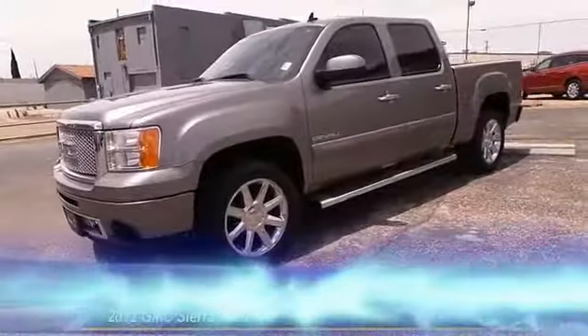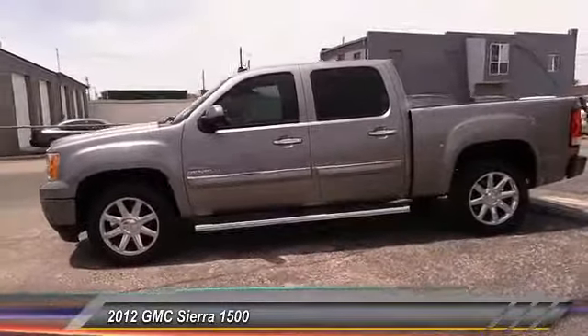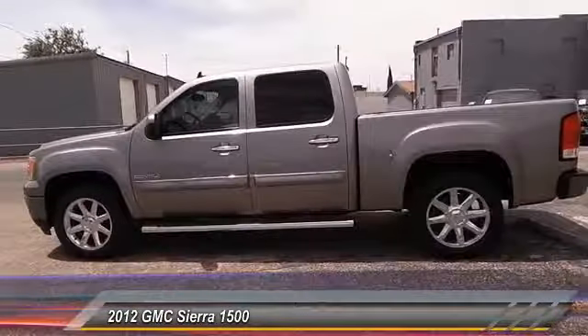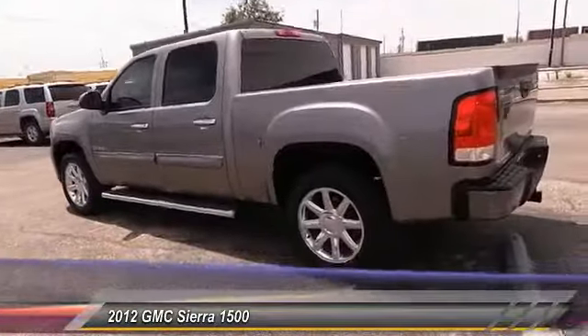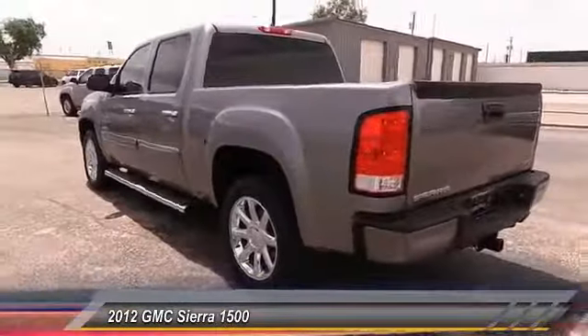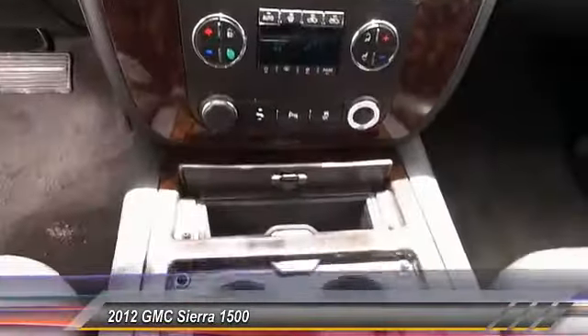The 2012 GMC Sierra 1500 offers a five-star frontal and side crash test rating and a combination of mechanics and aerodynamics that give it better conventional V8 fuel economy than any competitor. The Sierra 1500 now comes standard